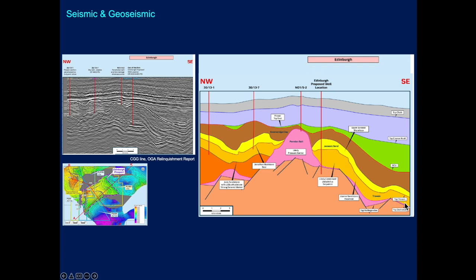There is also potential in the underlying Skagerrak Formation of the Triassic. Overall, this is a well-understood and well-mapped — and remapped — prospect.